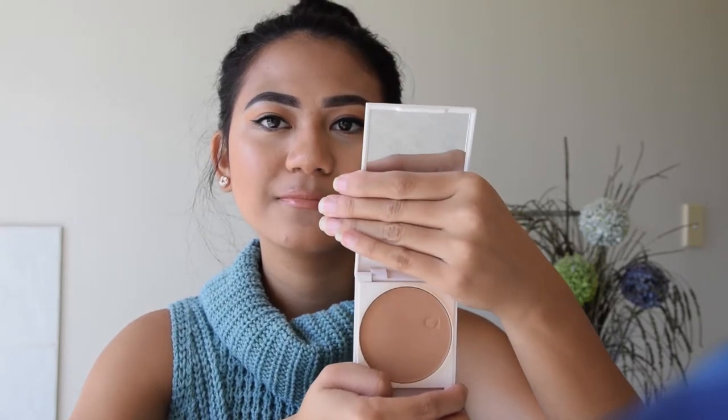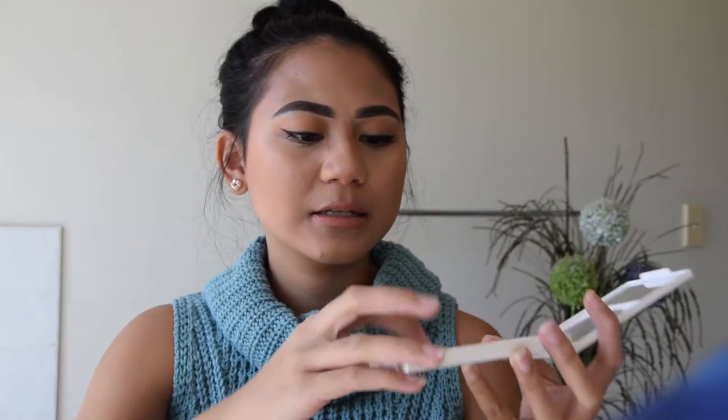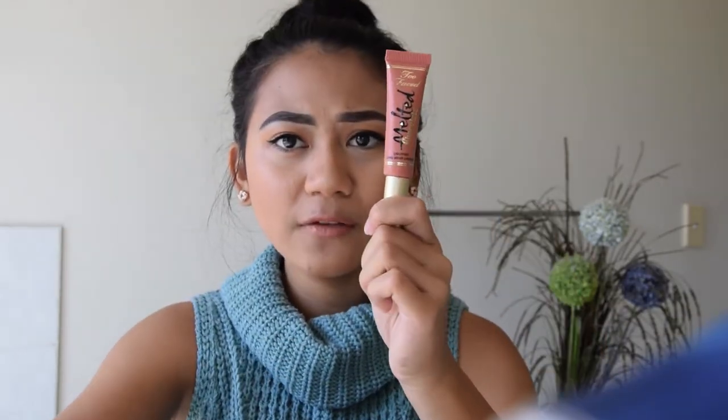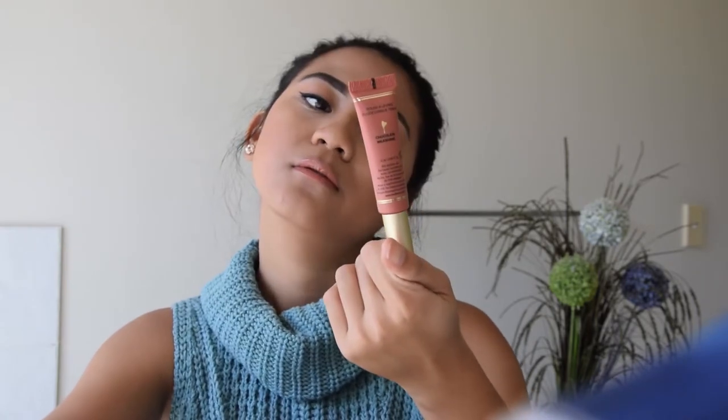I've got my Two Faced melted chocolate lipstick — this is what I'm wearing right now. I love this one, it smells really good too. It smells like chocolate, it's called Chocolate Milkshake.